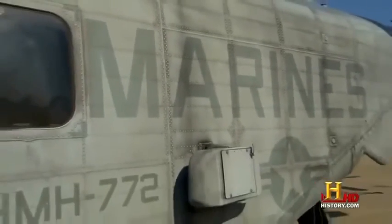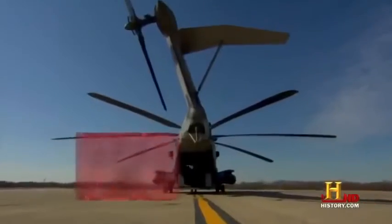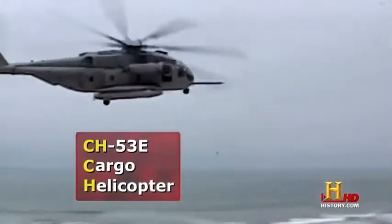When the military needs to do some heavy lifting, they call in the Marines and their CH-53E Super Stallion. It is a heavy lift helicopter — the CH-53 Echo Super Stallion, the largest helicopter in the military.